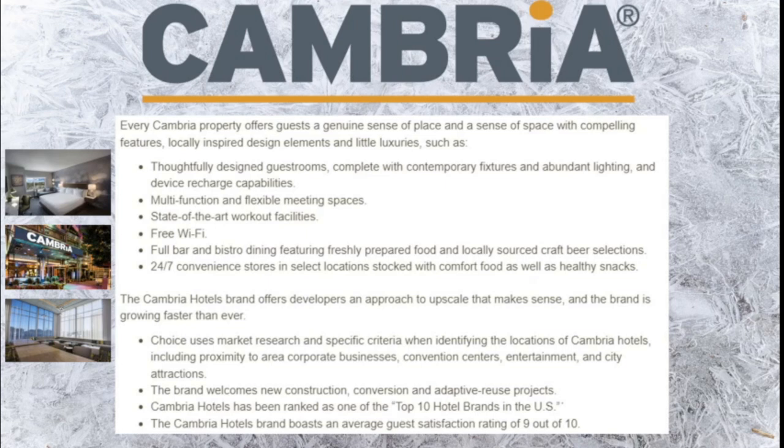Choice uses market research and specific criteria when identifying the locations of Cambria Hotels, including proximity to corporate businesses, convention centers, entertainment, and city attractions. They allow new construction as well as conversions and adaptive reuse, and have been ranked as one of the top 10 hotel brands in the U.S. The Cambria Hotels brand boasts an average guest satisfaction rating of 9 out of 10, focused at both luxury leisure and business travelers.